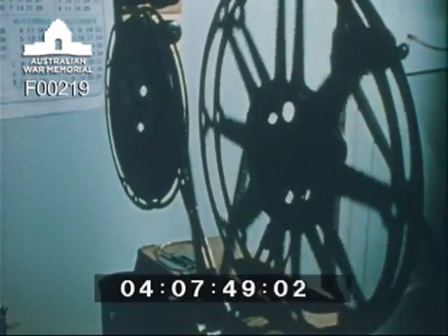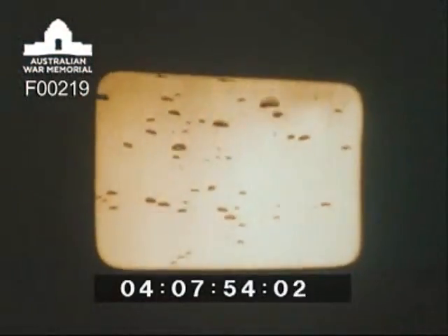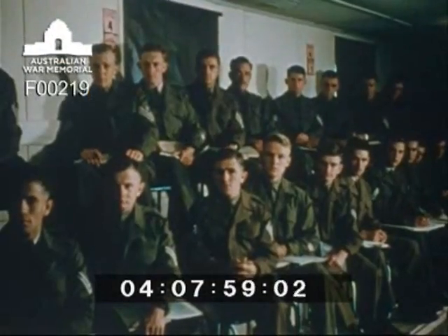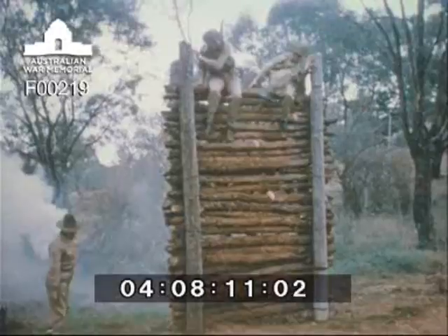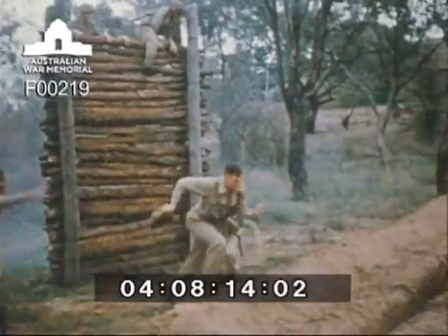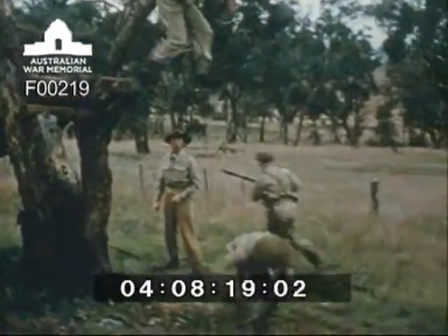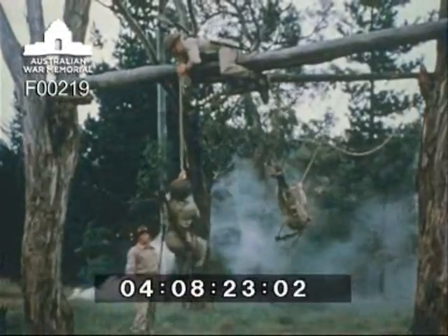Films covering each of the phases of war — attack, defence and withdrawal — are used to supplement lectures and syndicate discussion groups. Lectures and films promote discussion designed to correct faulty reasoning and produce correct and concise thinking. Indoor exercises and military procedure are followed by practical experience on the assault course, where physical fitness, sure-footedness and physical dexterity are vital requirements.